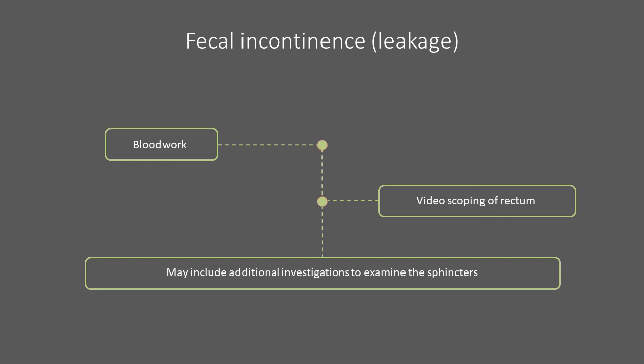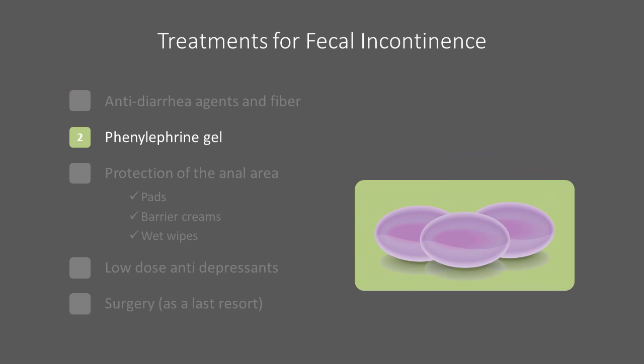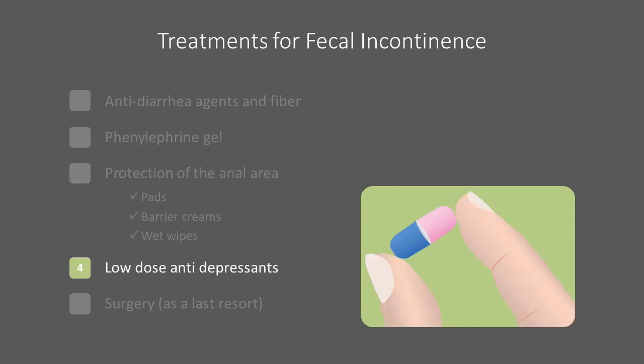To evaluate sphincter function, your doctor may perform proctoscopy, special testing of the squeezing strength of the muscles called manometry, or nerve testing to evaluate the pelvic nerves. Treatment for fecal incontinence starts off similar to diarrhea treatment. Anti-diarrheal agents and decreasing insoluble fiber can change stool consistency, making it easier to control. Your healthcare provider may prescribe phenylephrine gel, which is applied directly to the rectum to increase sphincter tone. If stool is continuously leaking, care should be taken to keep the area reasonably clean and protected, including the use of pads to catch stool, barrier creams, and wet wipes to decrease skin breakdown.